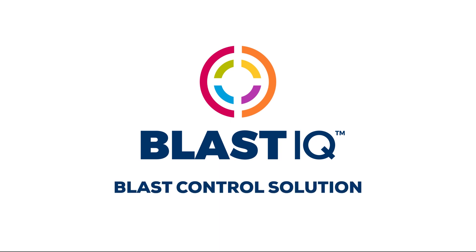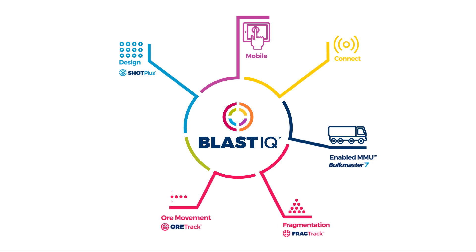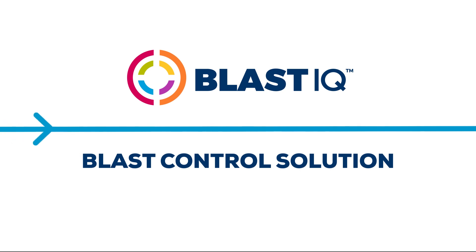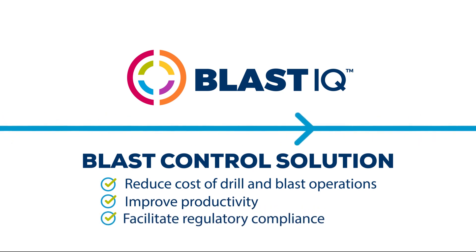Blast IQ is designed to enable continuous improvement of blasting outcomes by integrating data and insights from digitally connected technologies across the drill and blast process. The next generation Blast IQ platform delivers a suite of advanced technologies, empowering better decision making and increased control of blasting outcomes. Solutions powered by the Blast IQ platform can deliver sustainable improvements that reduce the overall cost of drill and blast operations, improve productivity, and facilitate regulatory compliance.